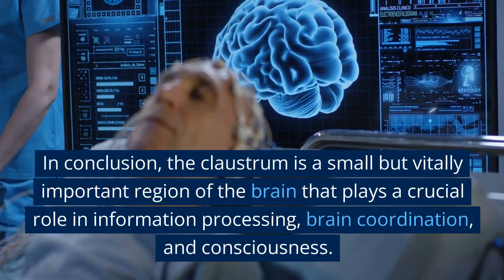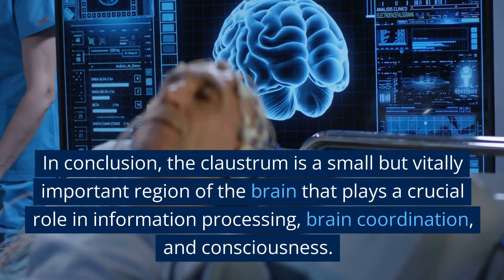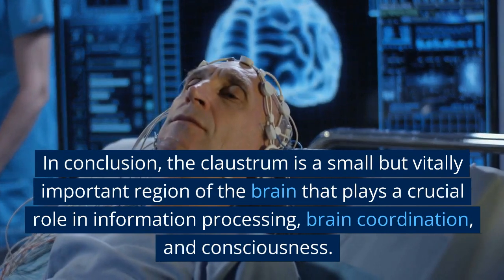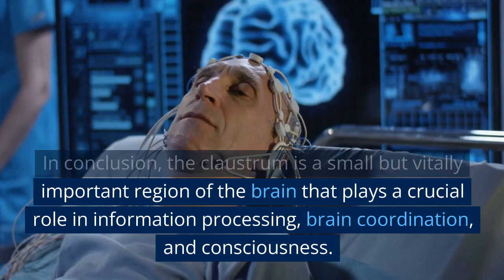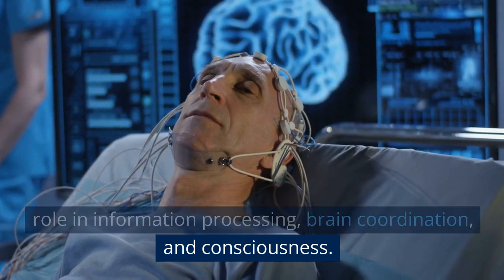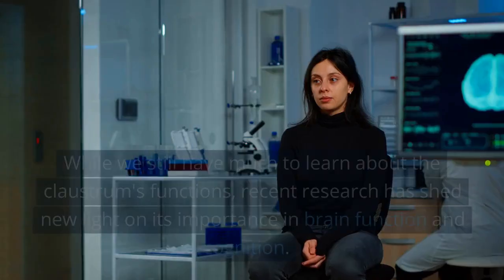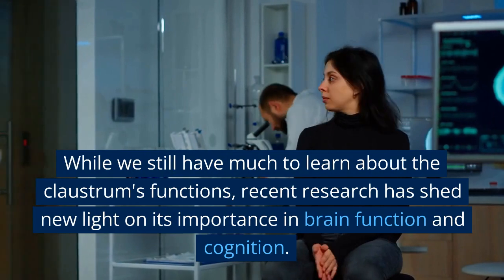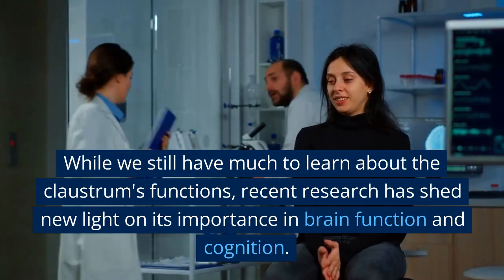In conclusion, the claustrum is a small but vitally important region of the brain that plays a crucial role in information processing, brain coordination, and consciousness. While we still have much to learn about the claustrum's functions, recent research has shed new light on its importance in brain function and cognition.